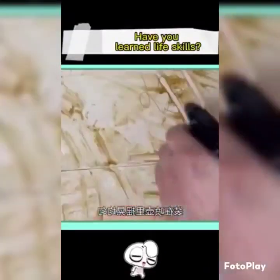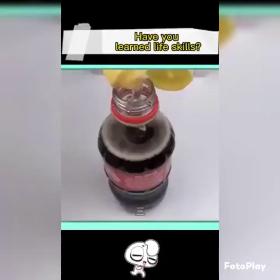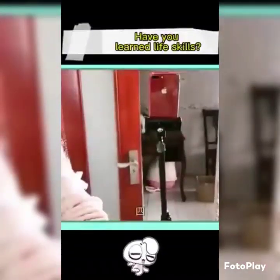Two: dish soap and cola — shake while in a watering can, spray on kitchen grease, rub it lightly, immediately refreshed. Three: Coke plus dish soap — shake evenly, spray on the mirror, rub it again, and the mirror has a new look.